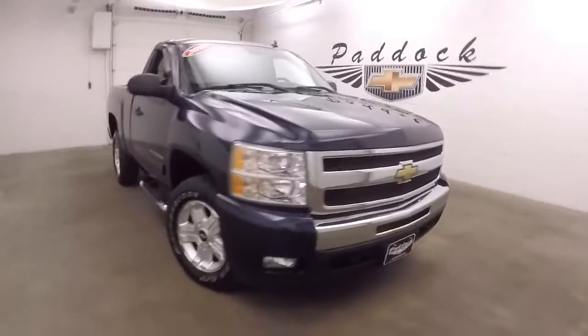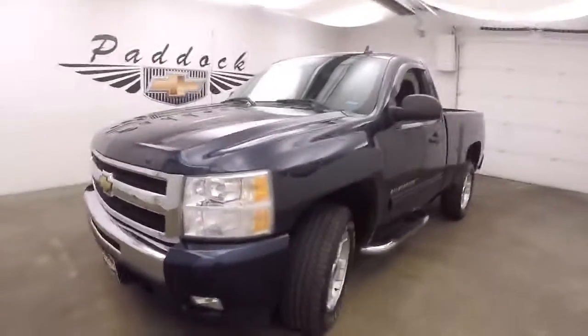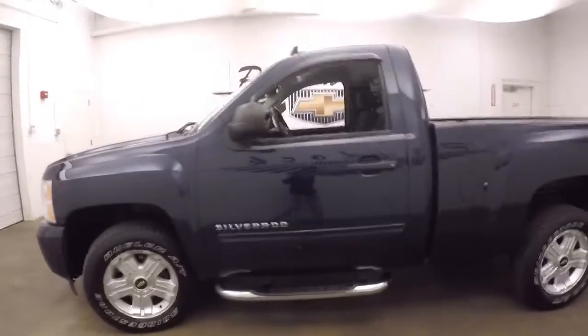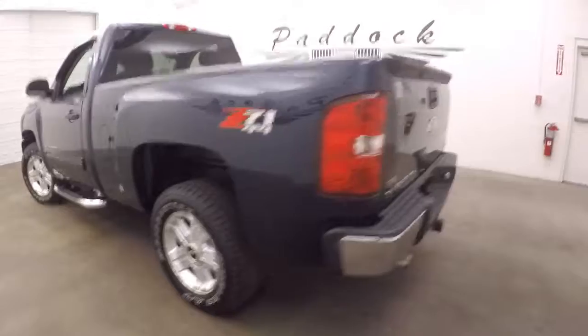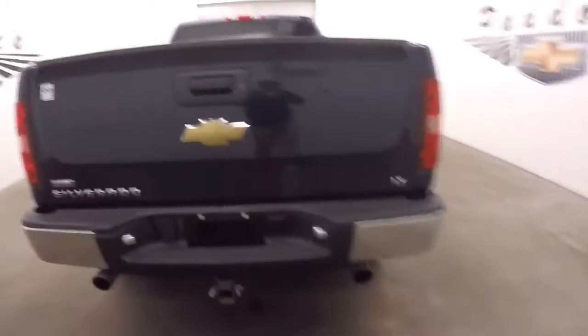It's a 2010 Chevy Silverado — nice deep blue, almost so dark that in some lights it looks black. Nice step bars on both sides, nice alloy wheels, decent tires. Dual exhaust exiting out the rear, sounds really nice.